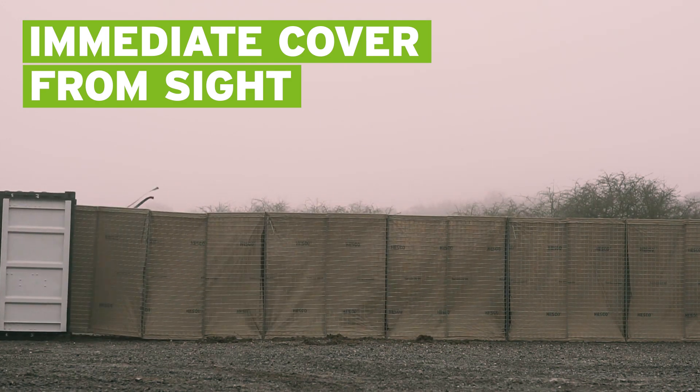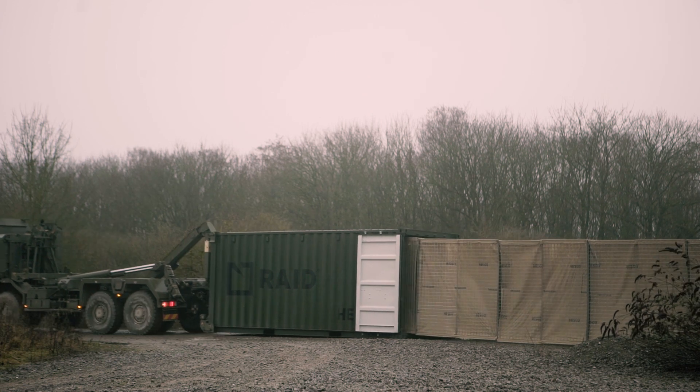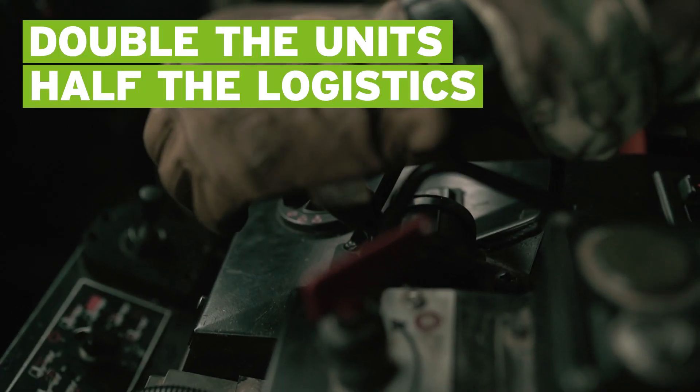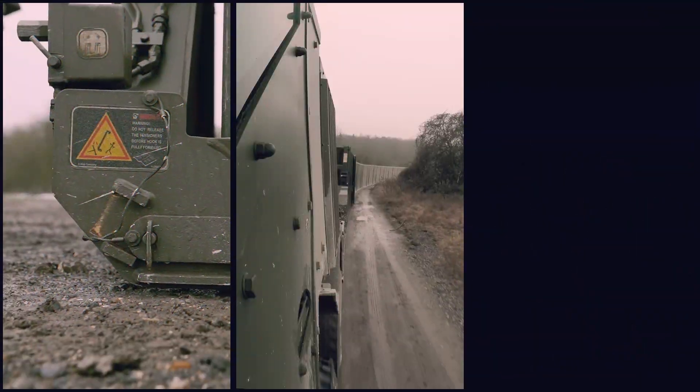Self-contained, no additional packaging and ready to go at any time. RAID gives you twice as many units per container as standard pallets. Have the manpower and vehicles on the ground — just drop, drive and fill.